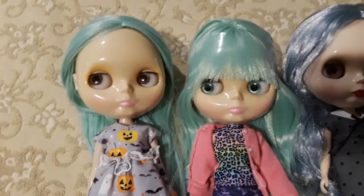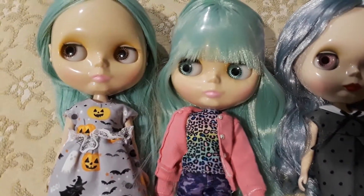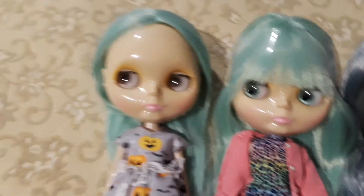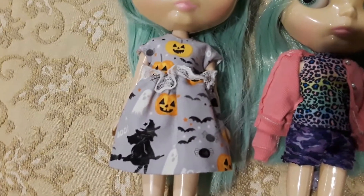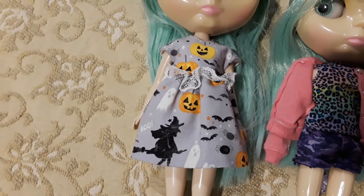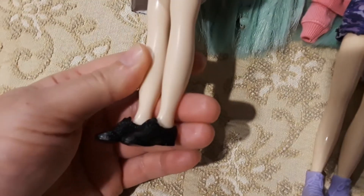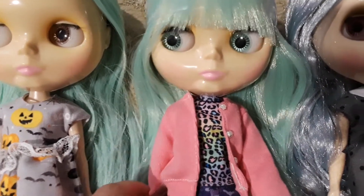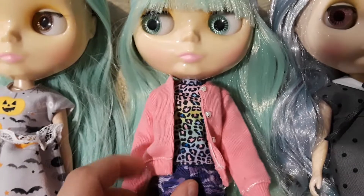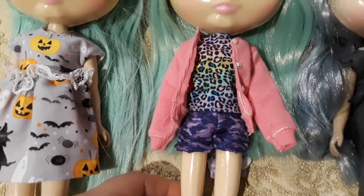Next I have the twins, Yamato and Sai. She is Yamato and this is Sai. Yamato is wearing this Halloween dress from Pretty Bomb Dolls, which I think is adorable — love it — and some Barbie shoes. Sai is wearing a sweater that I got on Aliexpress, and the shirt and shorts are from the Creatable World doll I think.